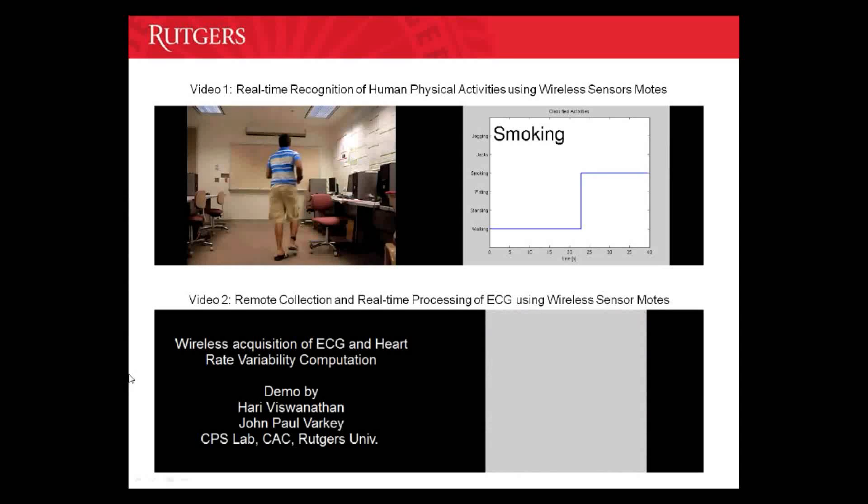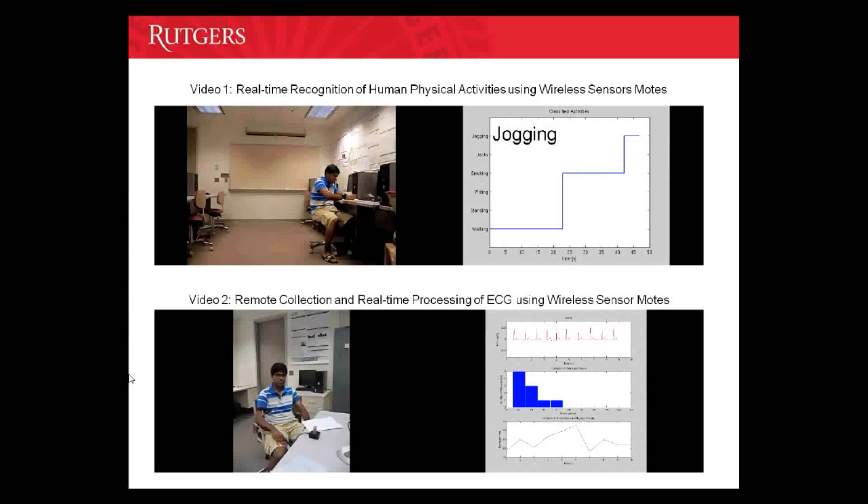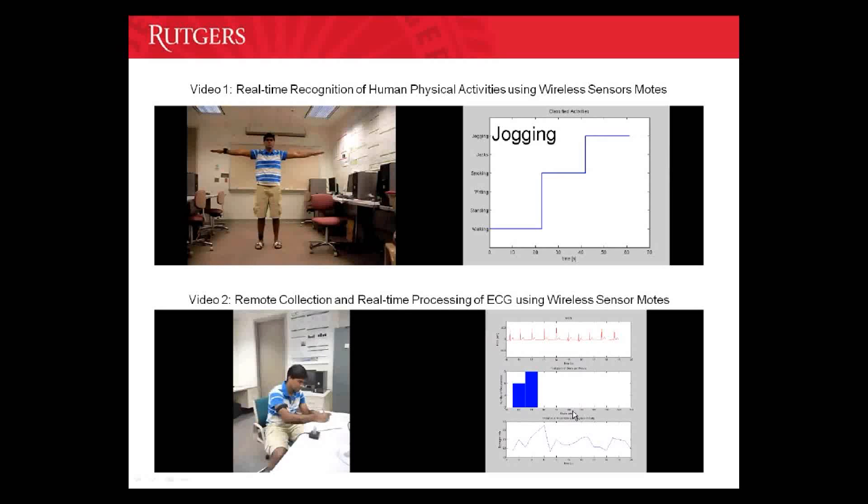In the second set of videos, you can see that the subject is performing different activities on the left, and the graphs on the right depict the ECG data being collected and the heart rate variability being computed on the fly. The ECG sensors attached to the subject transmit ECG data wirelessly to a base station. The system computes the heart rate variability over 10-second intervals, and that is what is shown in the graph in the middle.